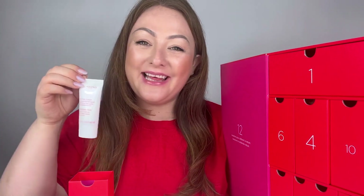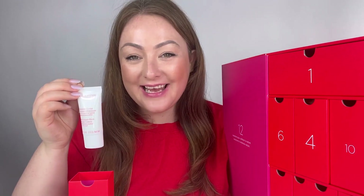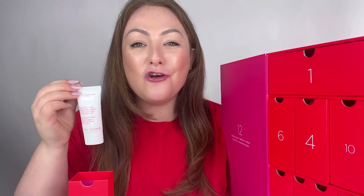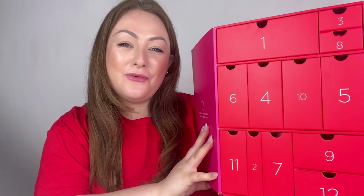In box number five we've got the beautiful Moisture Rich Body Lotion. The Moisture Rich Body Lotion is formulated to help drier skin types combat flakiness and that scaly-looking skin we tend to get in autumn and winter. It's enriched with an ingredient called organic shea butter, which gives complete nourishment and comfort to the skin, revealing much smoother and more supple skin.